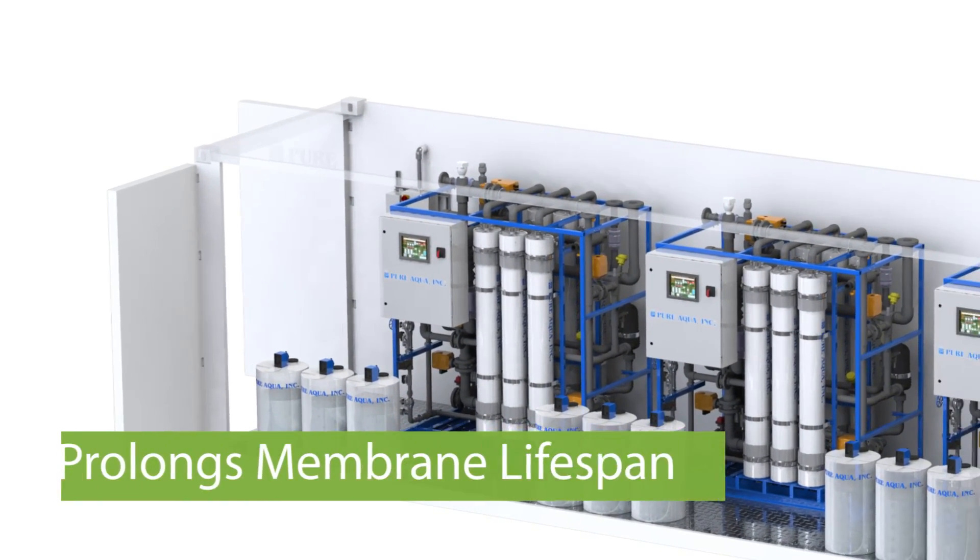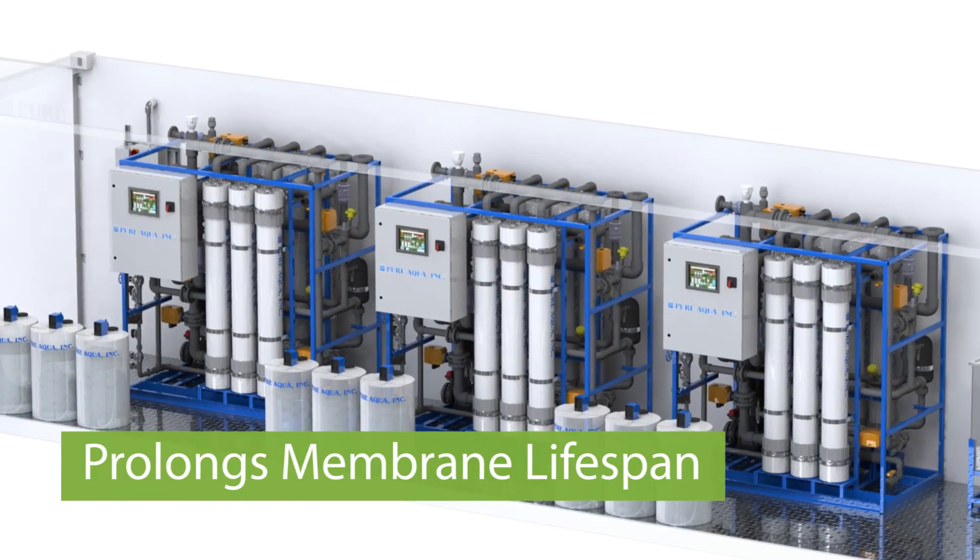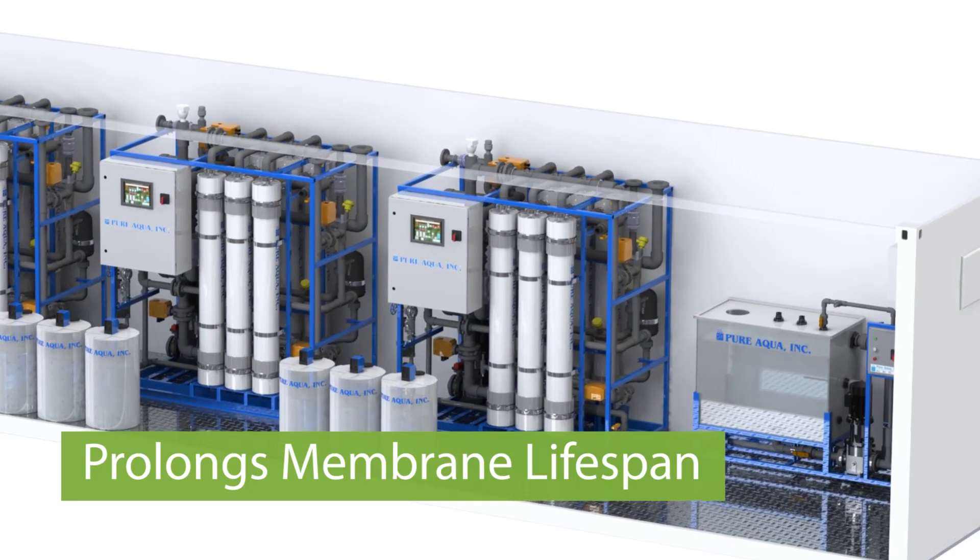UF is perfect for pre-treatment of reverse osmosis systems where you want to reduce any kind of suspended matter in the water before it gets through and could potentially reduce the lifespan of the membranes.